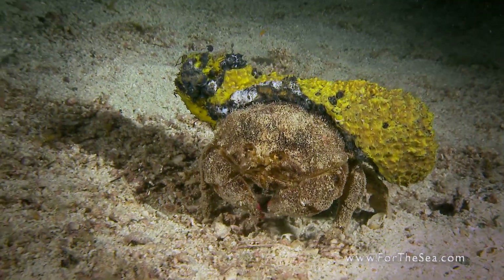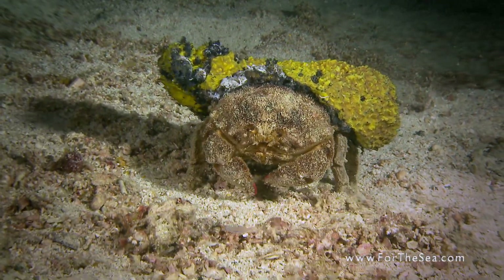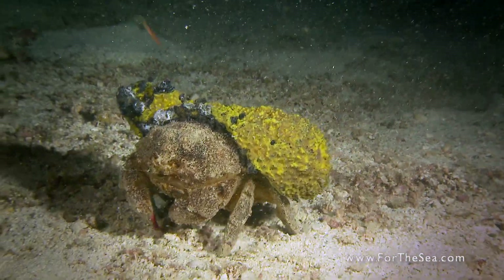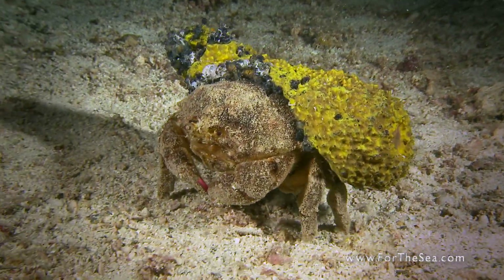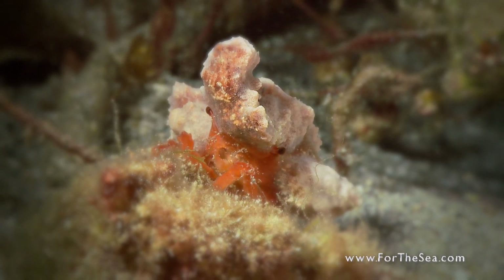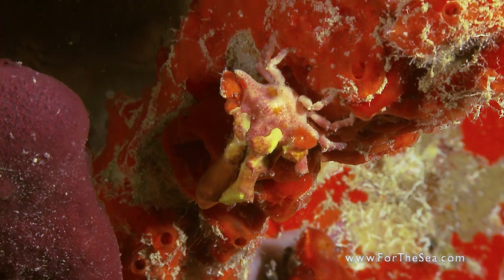The sponge crab makes his costume by trimming and shaping a piece of sponge and using his hind legs to hold it on his back for camouflage. The decorator crab attaches a variety of species to his back, including sponges and algae.